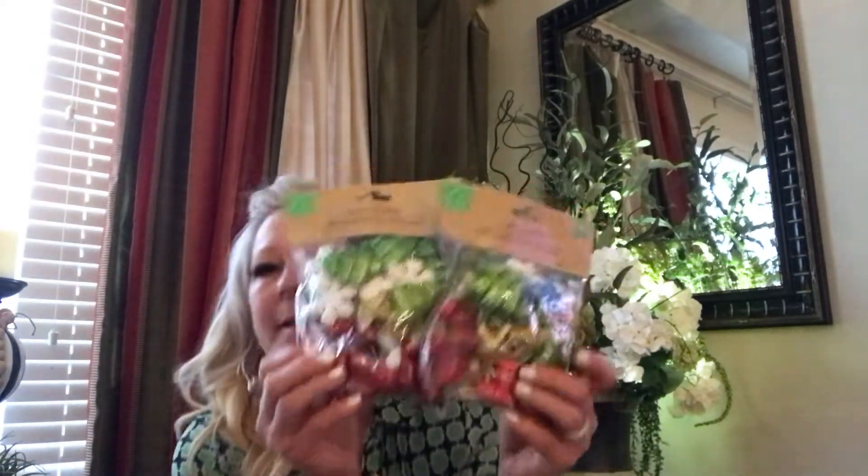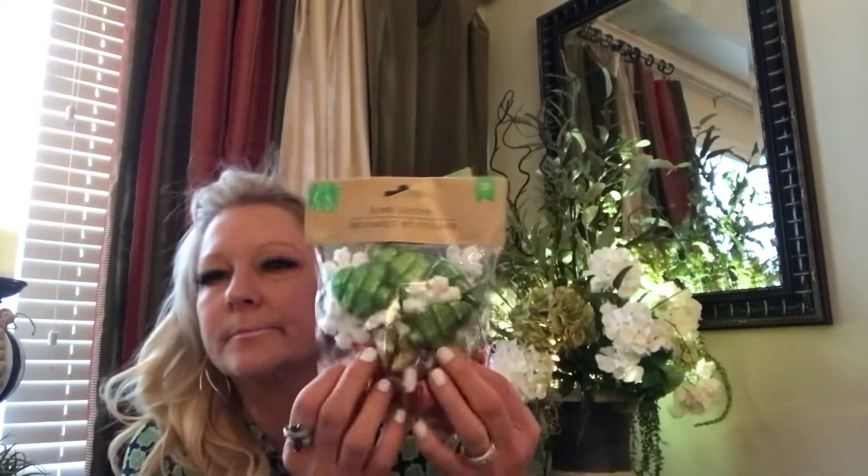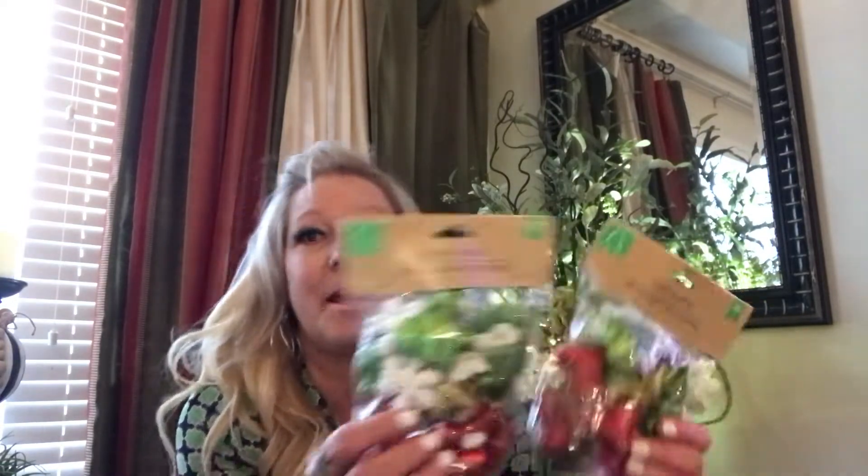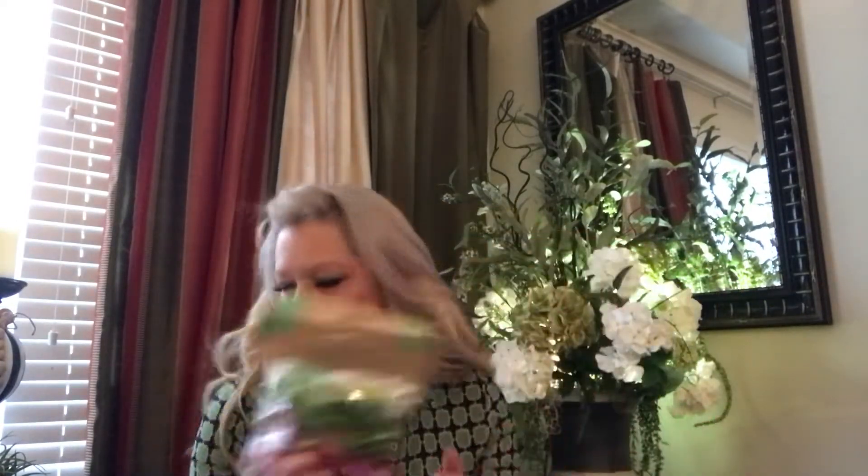I've got these two packages of — I think you're calling them bowl fillers? Foam scatter. You can put them out in different bowls. So here's these two, I got two of those.